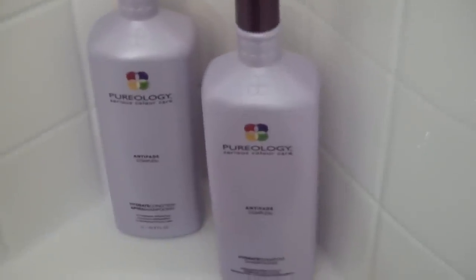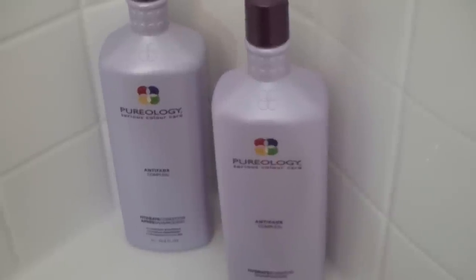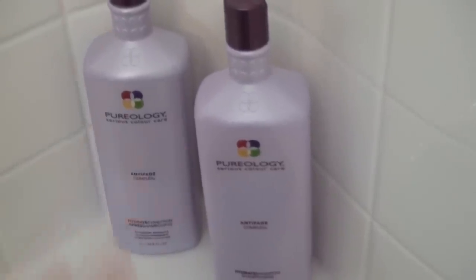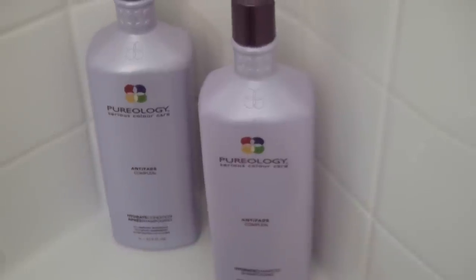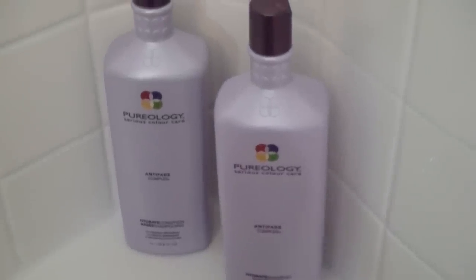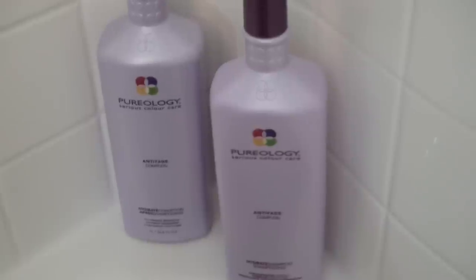Coming around here, we have the Pureology — this is the Anti-Fade Complex Hydrate Conditioner and Hydrate Shampoo, and these are the one-liter sizes. They smell fantastic, like a day spa, and they do wonders for adding really good moisture into your hair. They are a little bit pricey. You can find them at Ulta or salon supply stores. I do recommend getting the one-liter size — you get the most for your money and it lasts a long time. If it's a little out of your price range, definitely check out the L'Oreal Everpure line — they make great products with the same no-sulfate, low-lather properties.